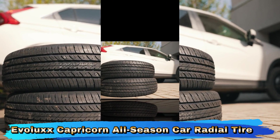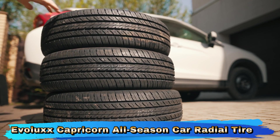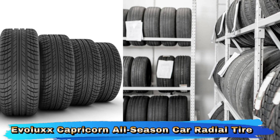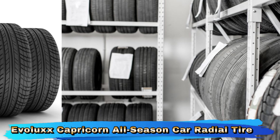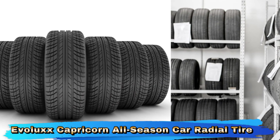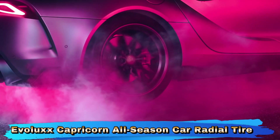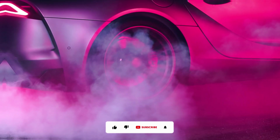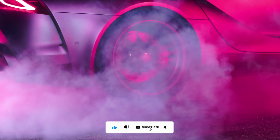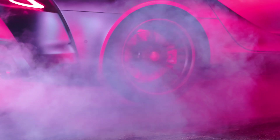The Evolux Capricorn HP is built to handle various weather conditions, including dry, wet, and light snow. Its all-season design provides versatile performance, making it a practical choice for year-round driving. The tire is designed to minimize road noise and vibrations, providing a quieter and more comfortable driving experience. This is particularly beneficial for long-distance drives and daily commutes. With a UTQG rating of 700AA, the tire is built for durability and long tread life. The 700 treadwear rating indicates a longer lifespan compared to many other tires, while the AA traction and temperature ratings reflect strong performance in these areas.